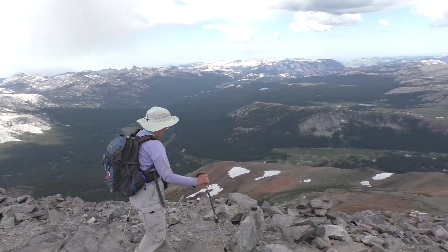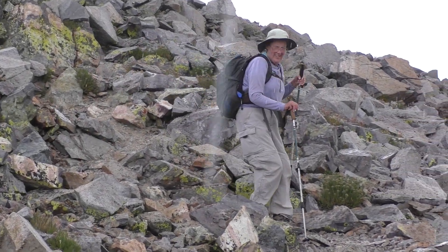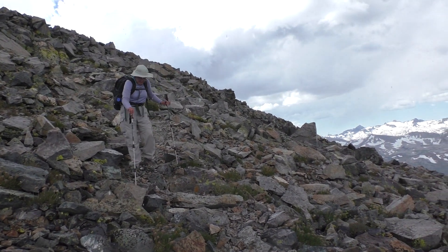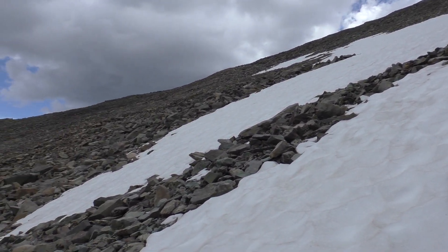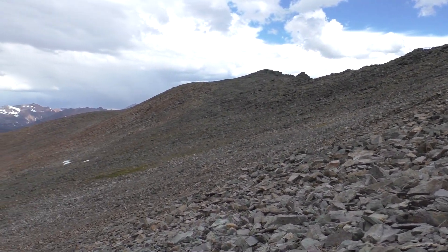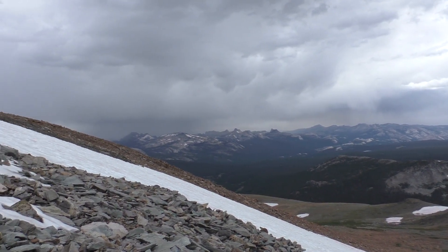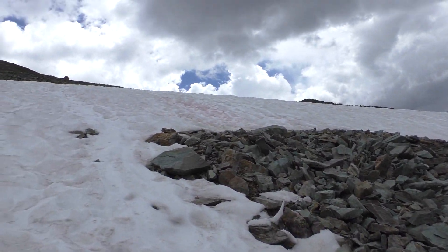We can't stay very long — the rain's coming, so down we go. It's the lightning we're worried about. We're back below the snow patch and the rain has diminished, but we're certainly not letting our guard down. Looks like it's raining quite a bit over there — hopefully on that fire near Wawona to help put it out. Still a few people going up too.